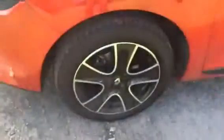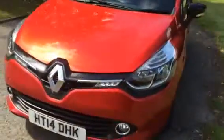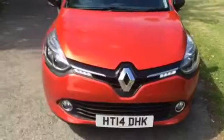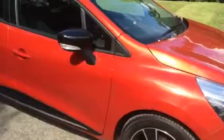As you can see all the alloys are in good condition. It's a one owner car and does an incredible 72 miles to the gallon.